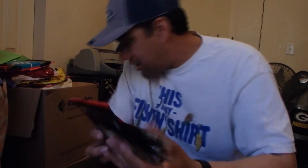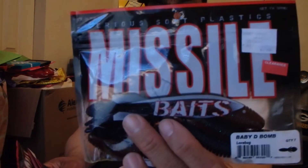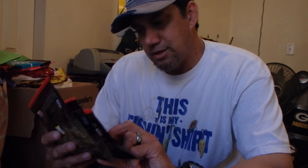These are Missile Baits Baby D-Bombs right here. To tell you the truth, I think I actually got these at Sports Chalet because they were on sale — from like $3.99 down to $1.50. I got so much stuff lying around that I just put them in the bag to try to categorize them. Anyway, we have four packs of Missile Baits Baby D-Bombs: Love Bug, Bruiser Flash, Green Pumpkin, and Desert Storm.